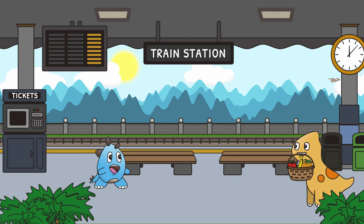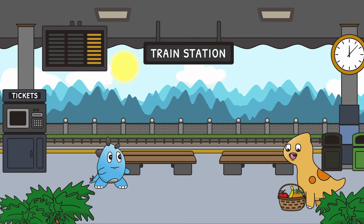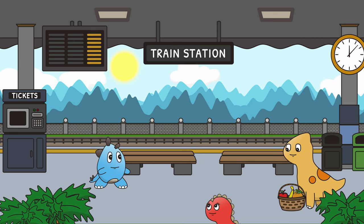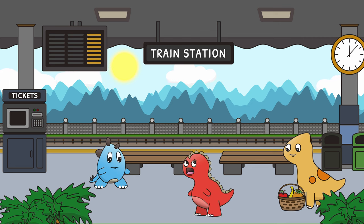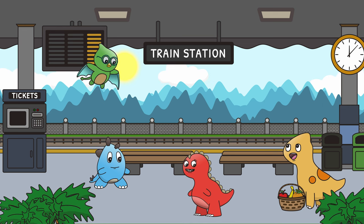I can't wait to go on our brachiotastic train ride. I've brought some delicious snacks for our journey. This train station sure is beautiful. I think I could plant some flowers here to make it even better.